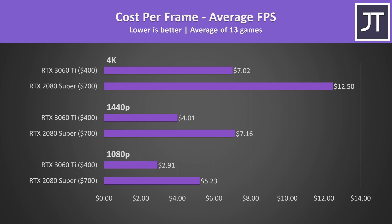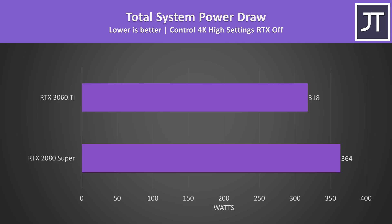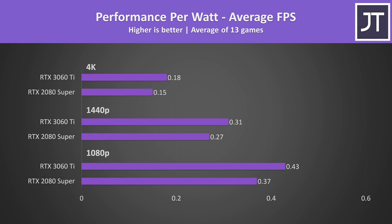It's no surprise that the 3060 Ti does better in terms of cost per frame — it's a $300 cheaper graphics card, and in most cases also beats the 2080 Super, so without a great deal on the 2080 Super it's not really worth considering anymore. The 3060 Ti also uses less power while performing better. The 2080 Super system needs around 14% more wattage, only for the 3060 Ti to deliver around 5% higher FPS — making the 3060 Ti the clear winner in performance per watt as well.